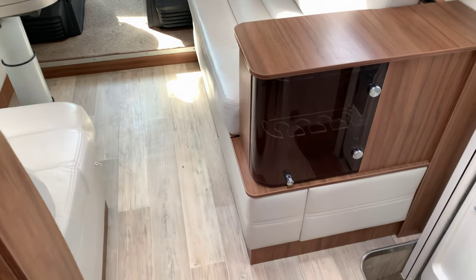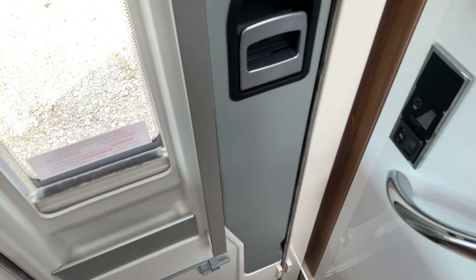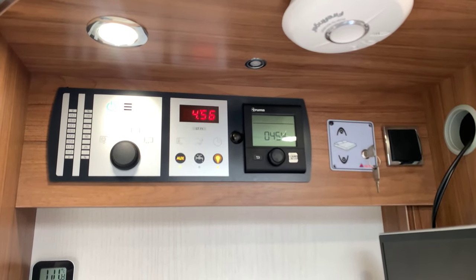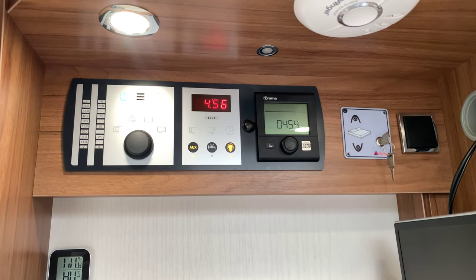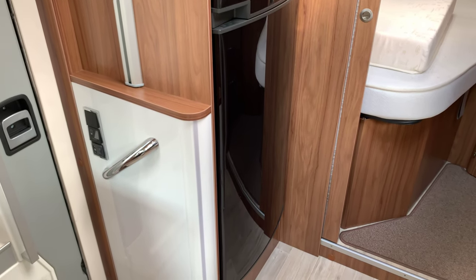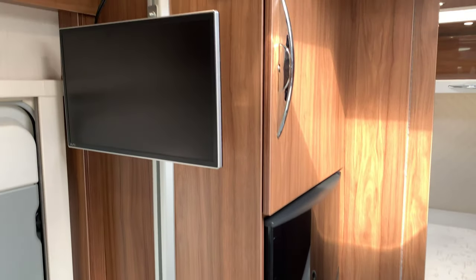By the habitation door we do have a wine rack holder, controls for the lighting, TV above for the lounge area, and the control panel for all of the motorhome including the electric drop-down double bed which we will get onto shortly. We just have the Truma iron-it-ready system as well.